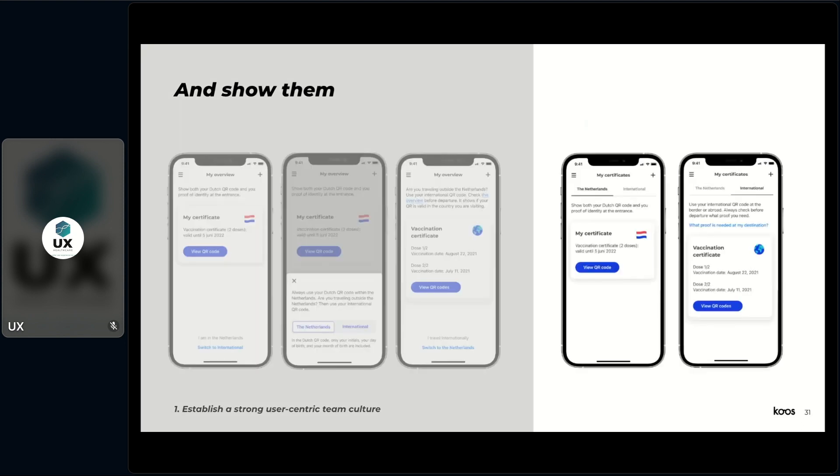This is what the solution eventually looked like — no big burden to switch, just a simple tab bar where you could immediately see you had both a Dutch and international QR.